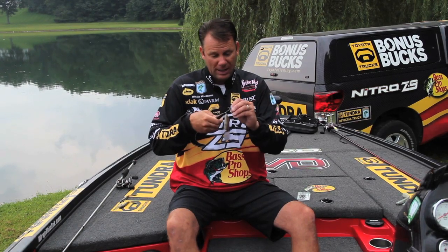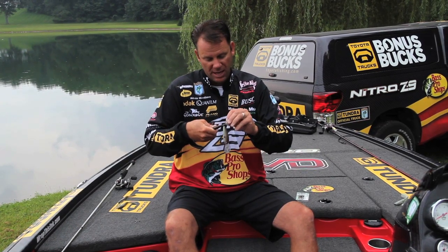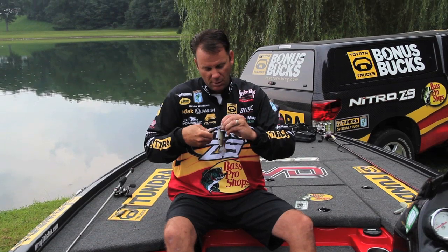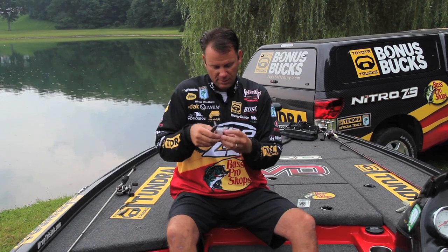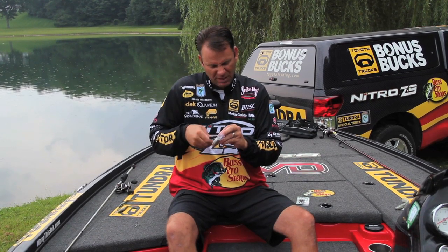With that extra short shank I can put much bigger hooks on there. Instead of that number two, I go straight to a 1/0 KVD Elite treble. I just start the old one off the split ring and run the new one right on, and change the front one the same way.